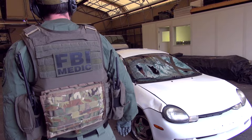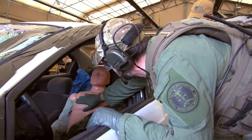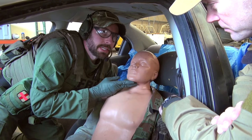We have a car crash scenario because a lot of times agents will be driving to or from work and come across a car crash. We want to make sure they know not only how to deal with the patient but how to position their car safely. First, I'm just going to position his airway the best I can.